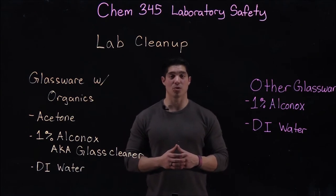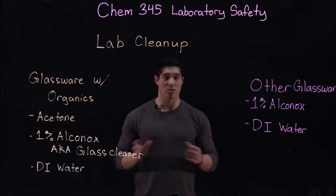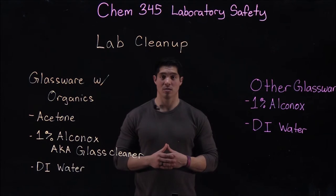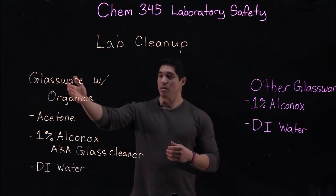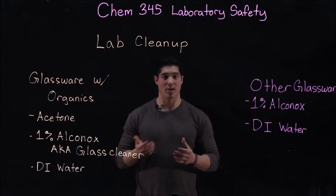One of the things we expect from students is to clean up after themselves in lab. This is expected of all sections, so if you ever come into lab and notice that something is particularly dirty, let your TA know. At the end of lab, you should be cleaning all of your glassware that's been exposed to organics or any other chemicals, including regular aqueous waste.